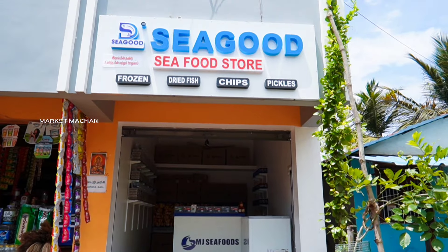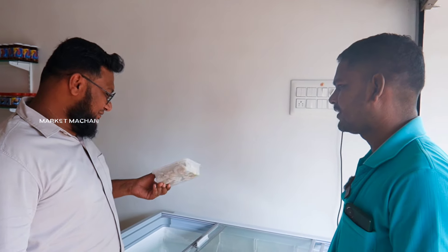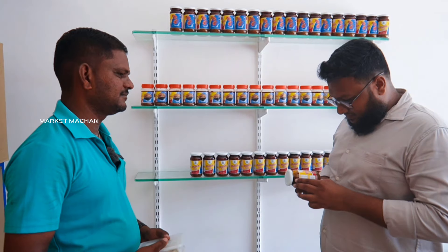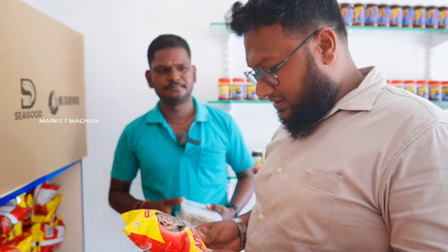We are here at the M.J. Seafood Company. It's a franchise outlet. Here are the products from M.J. Seafood Company. You can buy all the items. We will get ready for each item.